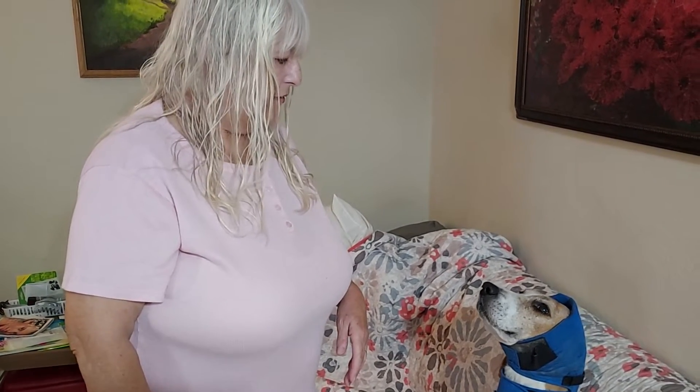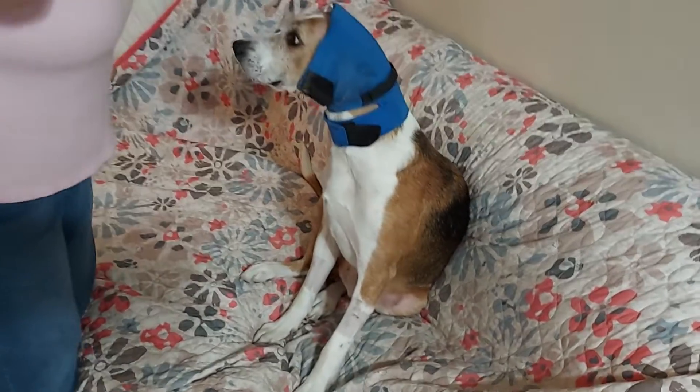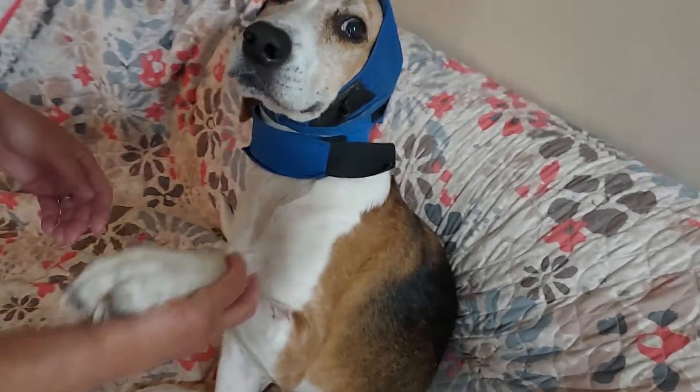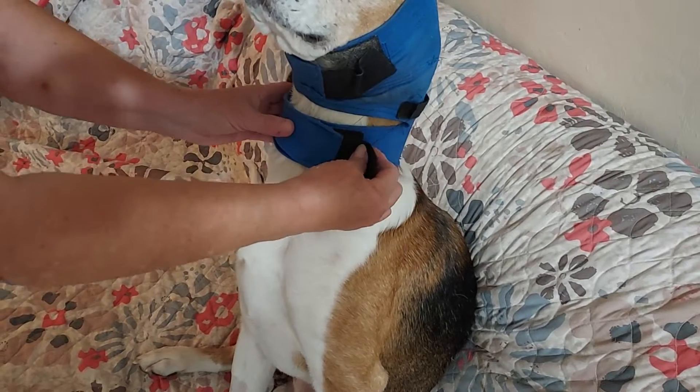We've all done a good job of keeping it safe, and now we're going to show you what it looks like with his ear removed. He's very patient.